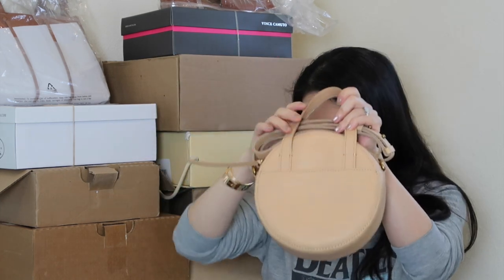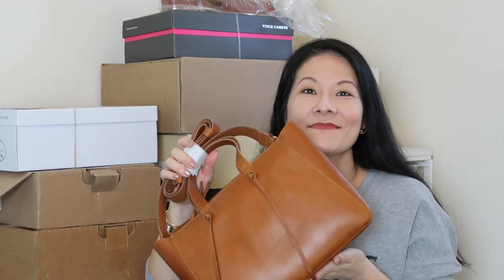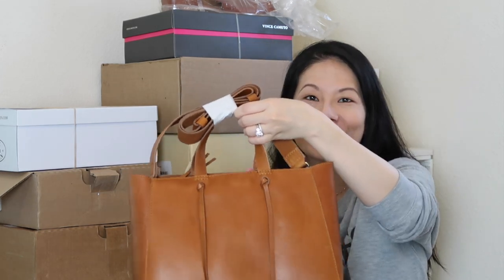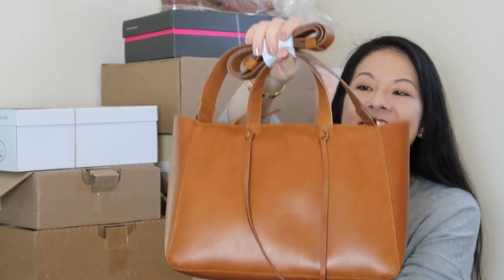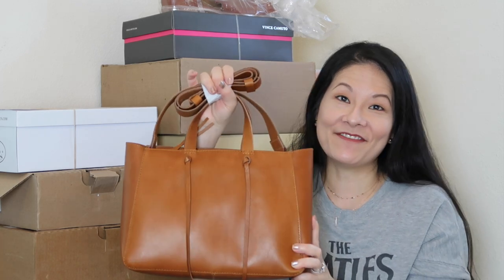The next bag is another Madewell bag in a color called Burnished Caramel — the leather is just beautiful. This is called the Elsewhere Tie Crossbody Tote. It has top handles, a crossbody strap, nice tie details, and a zipper entry at the top — a pretty functional medium-sized crossbody. I was thinking I might keep this but I'll try to resell it first since I have similar bags. I paid $65.99 for it prior to tax.